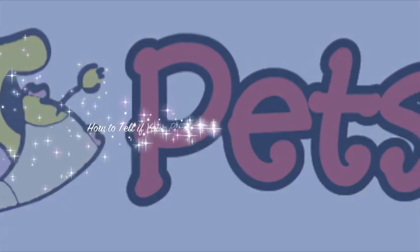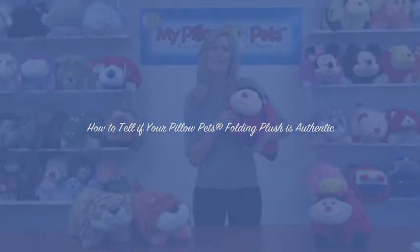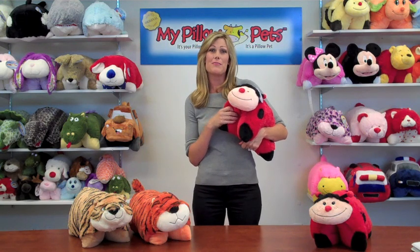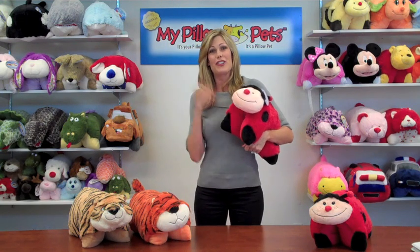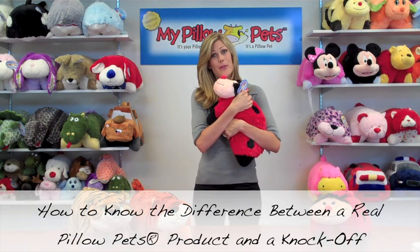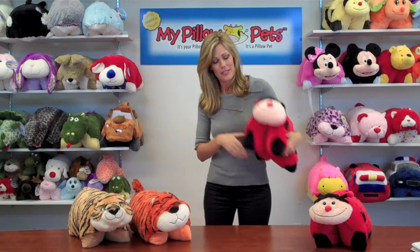It's a pillow, it's a pet, it's a pillow pet, the best friend that you'll ever get. Hi Pillow Pet fans, it's Jennifer Telfer, creator of Pillow Pets, and I'm here to educate you on knowing the difference between a real authentic Pillow Pet and a knockoff.